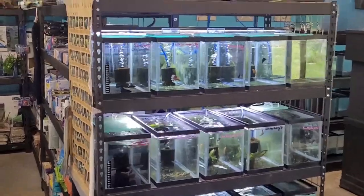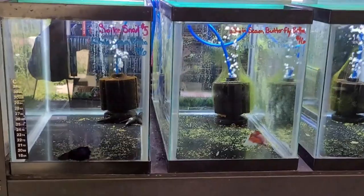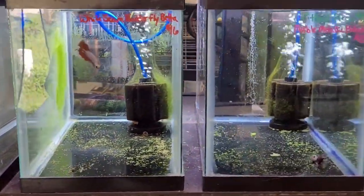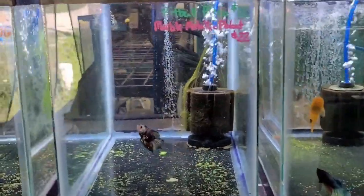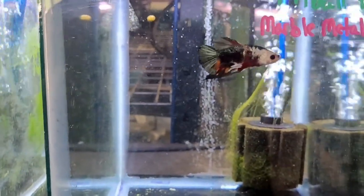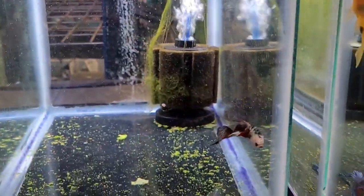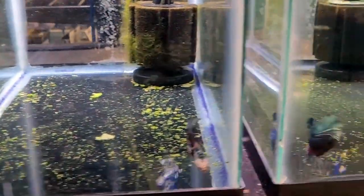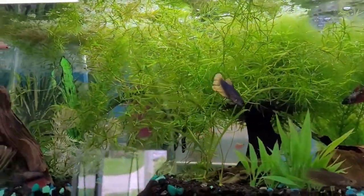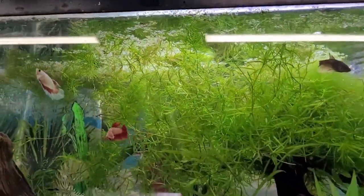Right as we walk in, guys, look at this — we found the betta shelf! Awesome. Some of these bettas also have plecos or snails in with them. Oh, look at this guy right here — it's a marble metallic, really cool. Love the color on this guy. And up above all the males we got the ladies — a whole bunch of female bettas. Looks like some guppy grass and a little bit of hornwort in there with the guppy grass.